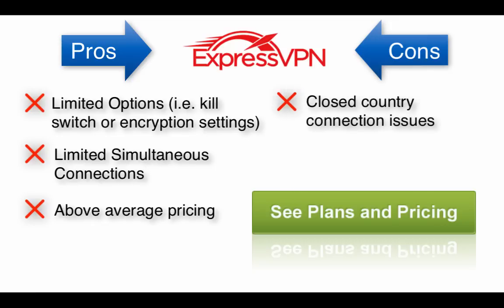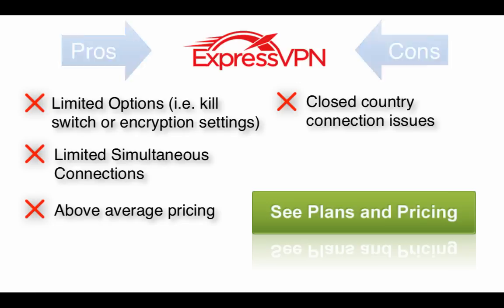Finally, within closed countries like China and the Middle East, I have had a few minor connection issues, but to their credit, ExpressVPN support took care of them quickly. Frankly, every VPN is prone to these kinds of connection issues in these places.